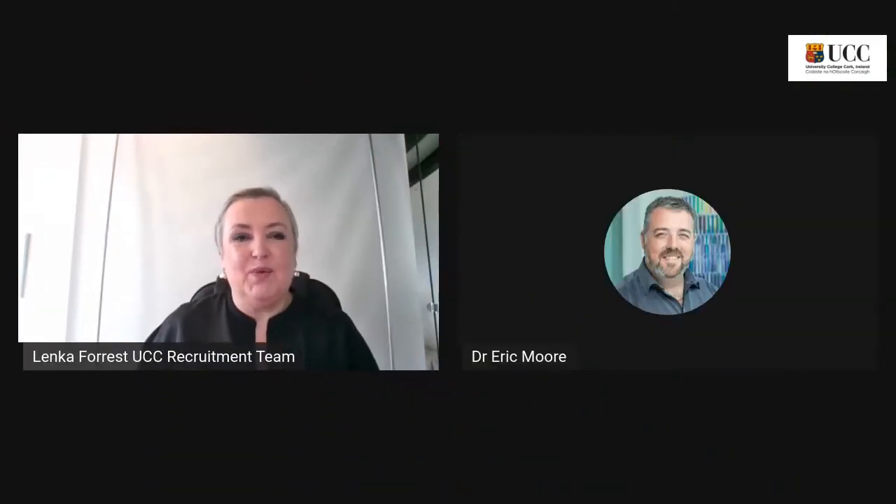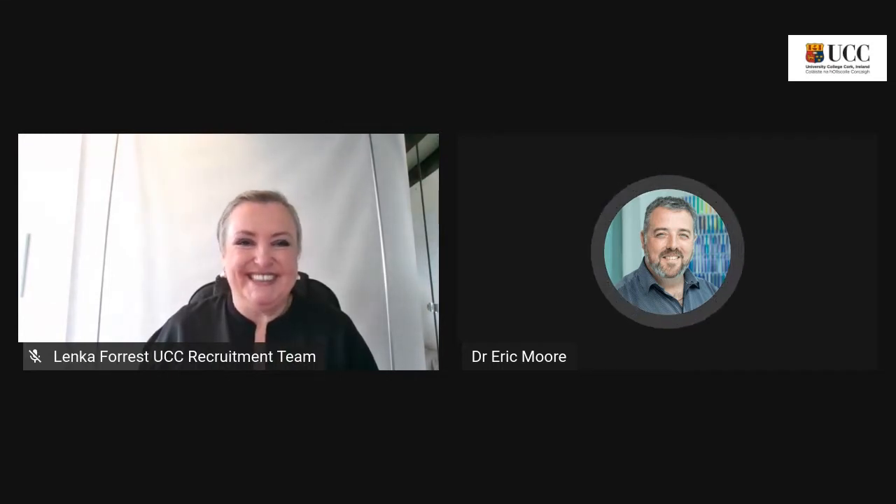And now we stay with this topic and Dr. Eric Moore will join me now and we'll talk a little bit more about bioanalytical chemistry. Welcome, Eric. Thank you, Lenka, and good afternoon, everybody.